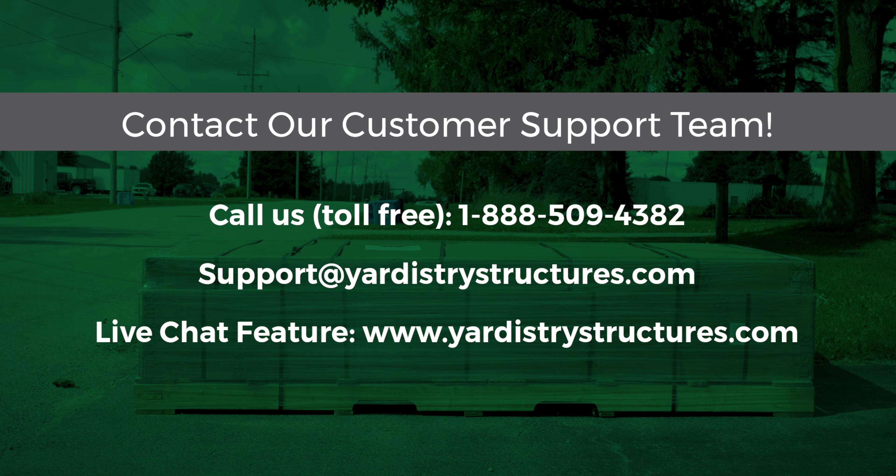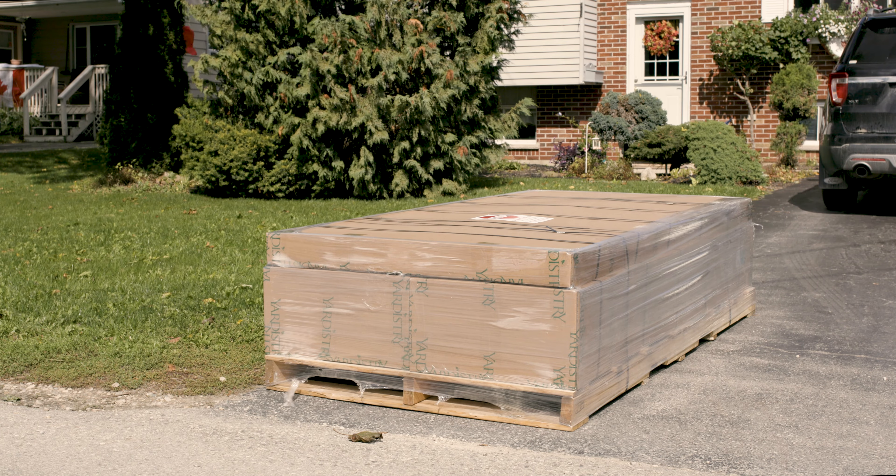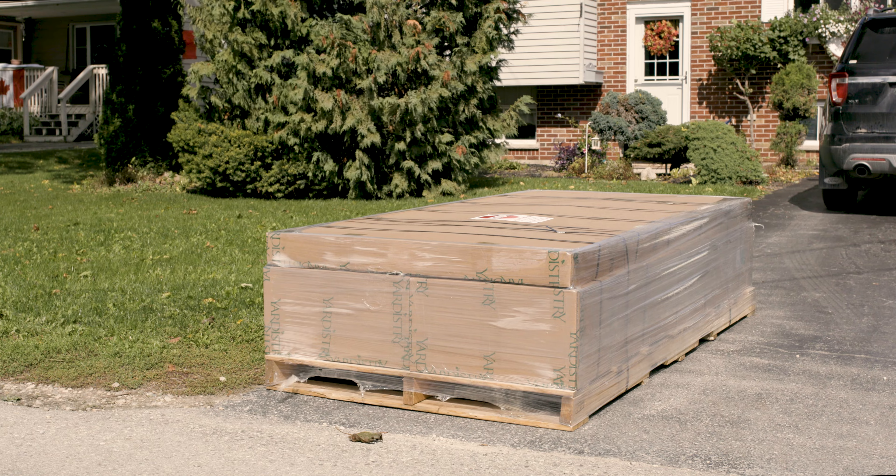Please note the driver cannot bring the package beyond the end of your driveway. It is your responsibility to move the shipment from that point on.